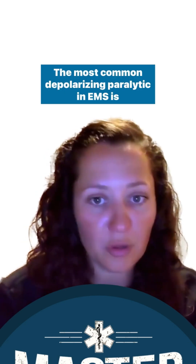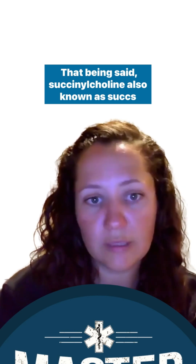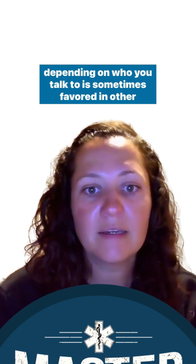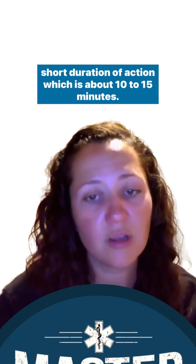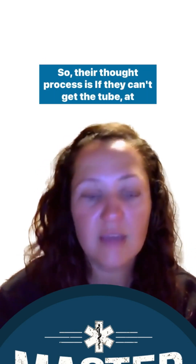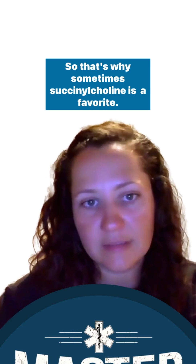The most common depolarizing paralytic in EMS is succinylcholine, also known as SUX. It is sometimes favored in some agencies over others because it has a short duration of action, about 10 to 15 minutes. The thought process is that if you can't get the tube, at least the paralytic will wear off shortly — which is why succinylcholine is sometimes a favorite.